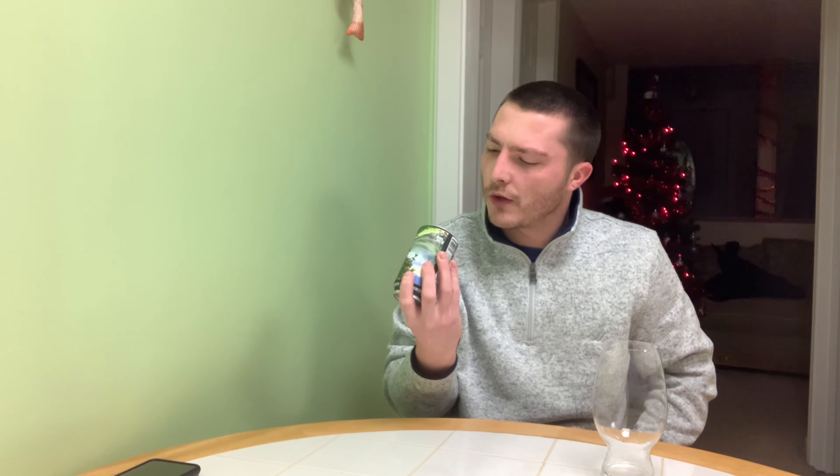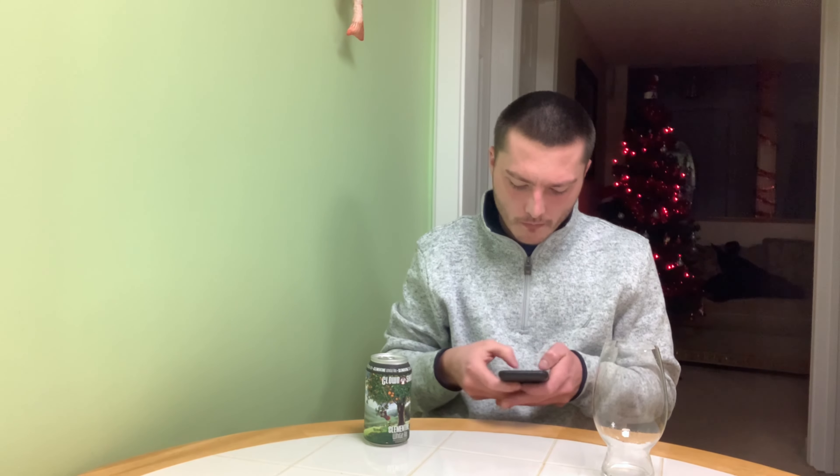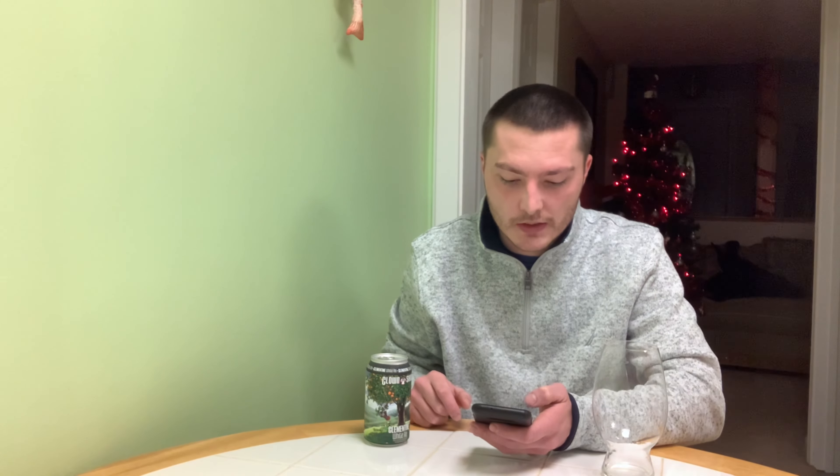Best by date is 1/31/2022, so we still have about a month on this — it's still fresh. On Beer Scoring I have it listed as a 83 for a good-style wheat beer, five percent, from Clown Shoes in Massachusetts, United States. Status says active, though I'm not sure if it is because it's not listed on the website anymore.